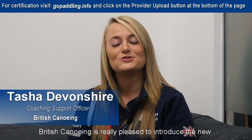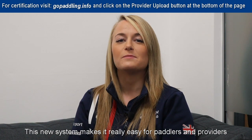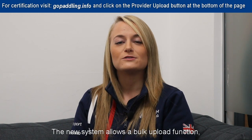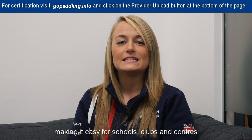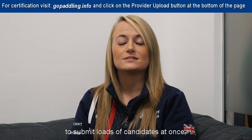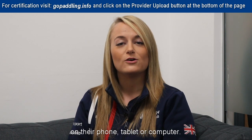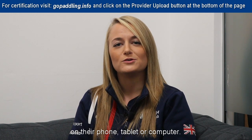British Canoe is really pleased to introduce the new certification system for the Paddle Start and Paddle Discover Awards. This new system makes it really easy for paddlers and providers to get their certificates. The new system allows a bulk upload function, making it easy for schools, clubs and centres to submit loads of candidates at once, and paddlers can get their certificates on their way home on their phone, tablet or computer.